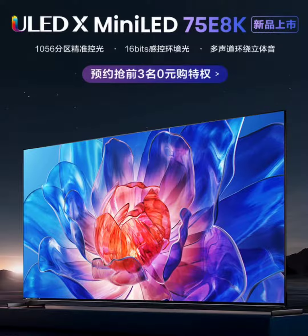Hisense introduces the 65E8K and 75E8K LED TVs with up to 240Hz refresh rate. Earlier today, Hisense shook the TV market by introducing their latest 65E8K and 75E8K models, offering viewers the bells and whistles of their premium range without the premium price tag. Priced at 9,999 yuan and 7,999 yuan respectively, these models are a follow-up to Hisense's E8K series released back in March.